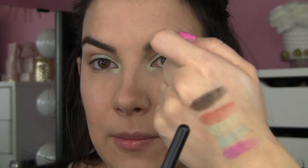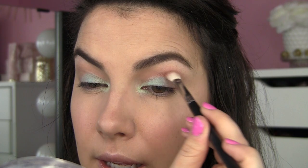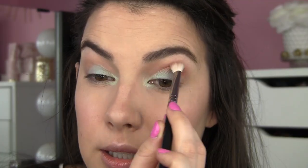I'm going to stop for a second before I get too crazy on the lids, because whatever I do in the crease might end up covering it a bit. I'm going to go into the coppery shade — it has some shimmer but I think it can still work in the crease. I'm just going to pop that into my crease. Honestly, that's a pretty crease color for this look.